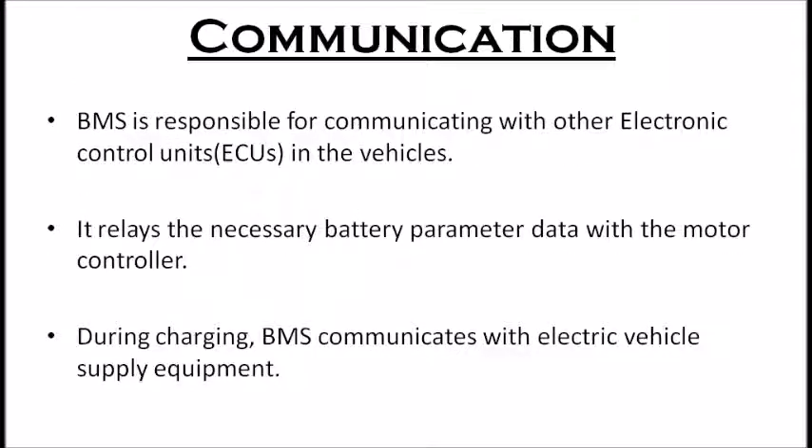The next function of BMS is communication. The BMS is responsible for communicating with other electronic control units in the vehicle, such as the engine control module, powertrain control module, transmission control module, brake control module, body control module, etc. The BMS relays necessary battery parameter data with the motor controller to ensure smooth running of the vehicle. During charging, the BMS determines how much current can safely go in and communicates this with the electric vehicle supply equipment, or charger.